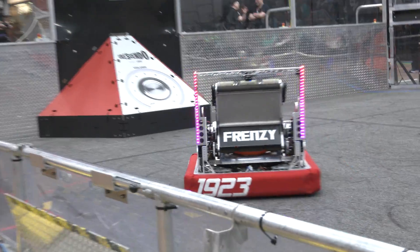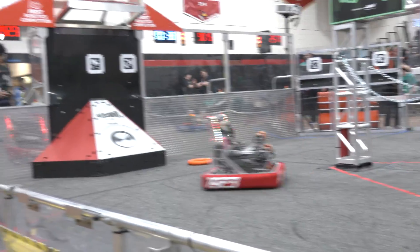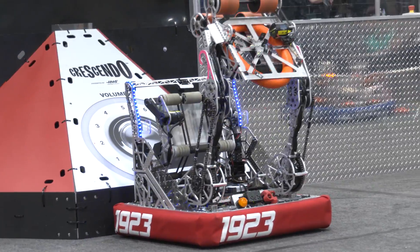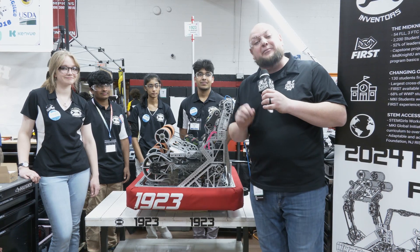Taking a look at 1923, they have almost this Transformer-esque based robot this year, and I really like that. We've been talking about a lot of different custom work they've been doing on this robot. It's a gorgeous machine but very functional as well, so let's dive more into what's come together here for Midnight Inventures on Behind the Bumpers.